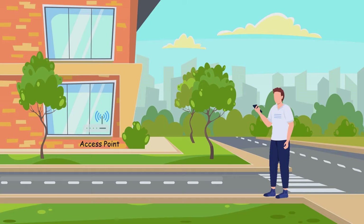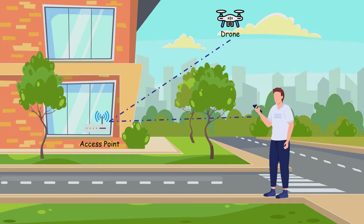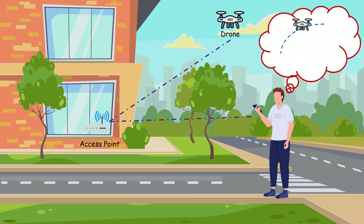We all know that drones equipped with Wi-Fi can transmit a series of data such as pictures and video streams during the flight. But did you know that the Wi-Fi device could also be utilized as a new type of sensor to estimate the flight state of the drone?